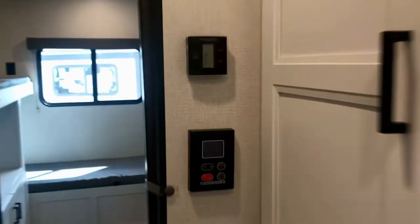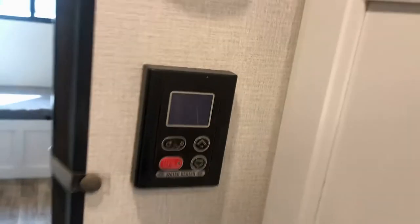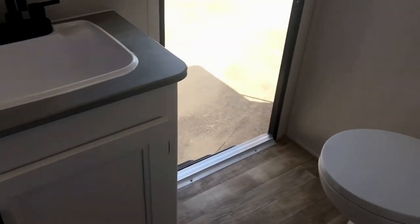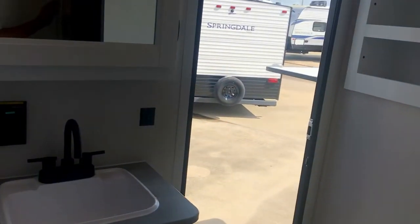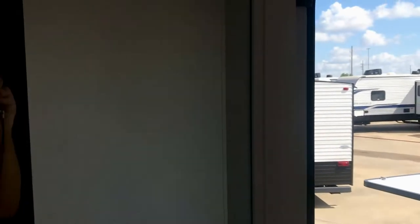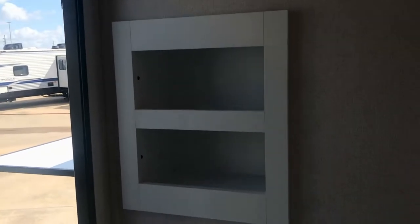The PEX plumbing is good down to negative 10 degrees before it will burst. There are controls for your tankless water heater — hot water on demand. It's got a tub here; you can give your dog a bath or take a luxury shower powered with solar. There's a medicine cabinet with a mirror and a little cubby storage up top. Well-positioned toilet with plenty of room around it.